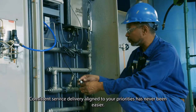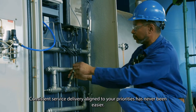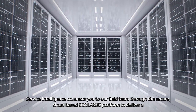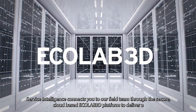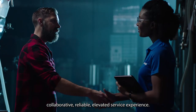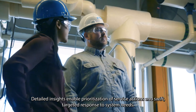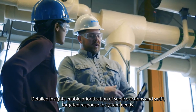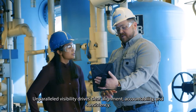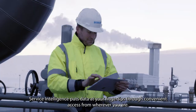Consistent service delivery aligned to your priorities has never been easier. Service Intelligence connects you to our field team through the secure cloud-based Ecolab 3D platform to deliver a collaborative, reliable, elevated service experience. Detailed insights enable prioritization of service actions and swift, targeted response to system needs.